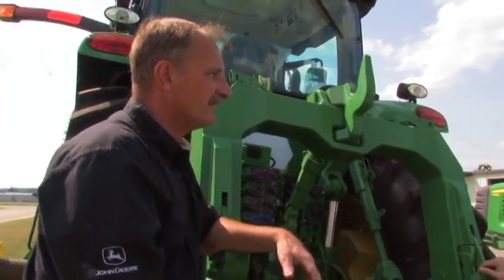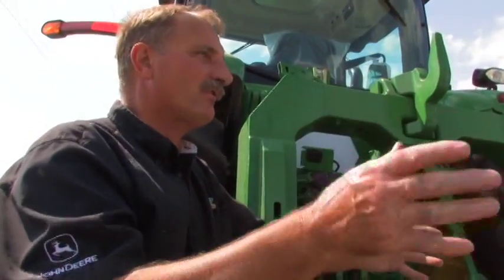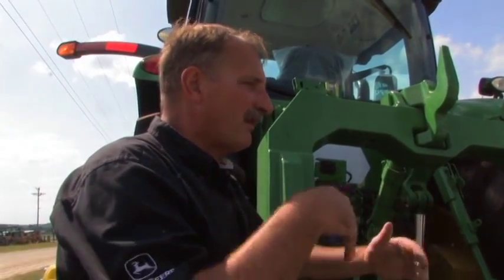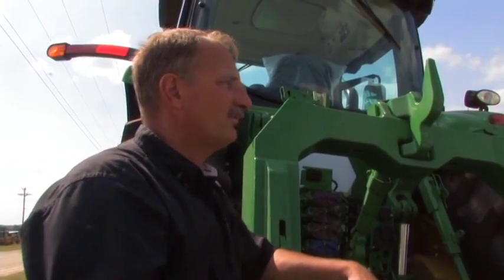Global positioning is what we're using today. We've added technology with satellites from Russia so we have a better ability to know exactly where the tractor is. We need to continue to improve that technology — there are times we may lose that signal for a half hour or it may get weak. That hurts our productivity, and without it many of these features will not work at all. Global positioning is truly the heartbeat of this system.